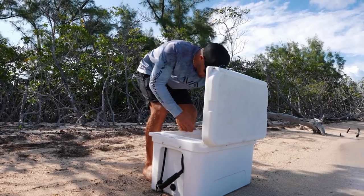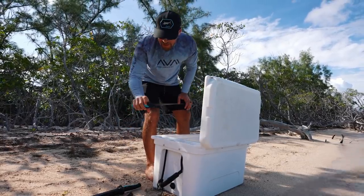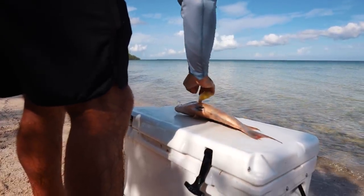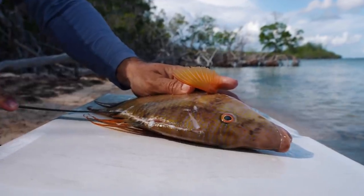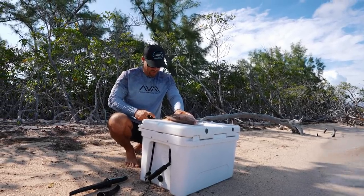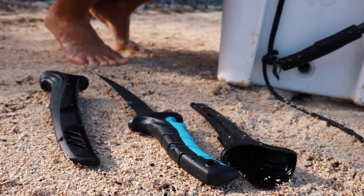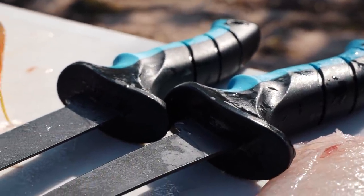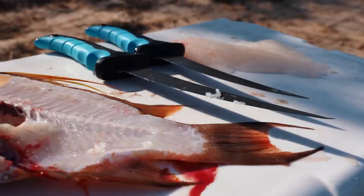In our last video we were filleting a swordfish and showed you guys our prototype fillet knives for the very first time. We're going to be using them on the hogfish here, which I'm really excited about. A lot of people have been asking when these will be on the website — I'm hoping by Christmas. They're cutting like butter. They're coated with an anti-corrosion protectant and have a very large ergonomic grip. I'm so excited this is the first fish we're trying on our brand new grill.